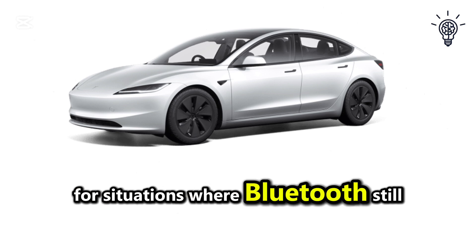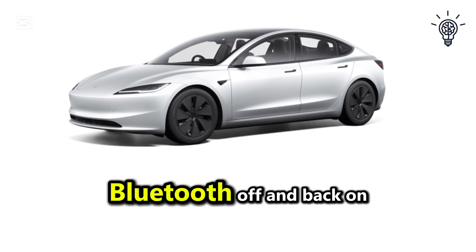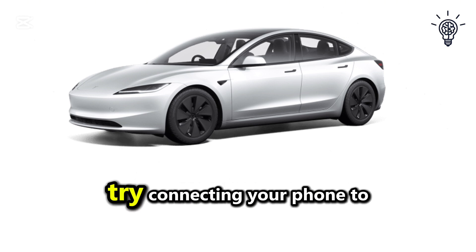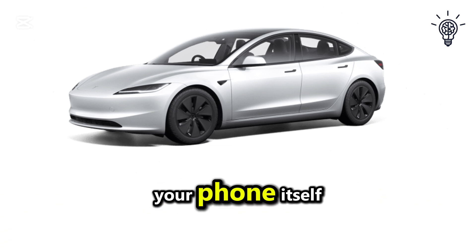For situations where Bluetooth still isn't working, try resetting your phone — turn Bluetooth off and back on, or restart your phone entirely. You can also try connecting your phone to another Bluetooth device to rule out issues with your phone itself.